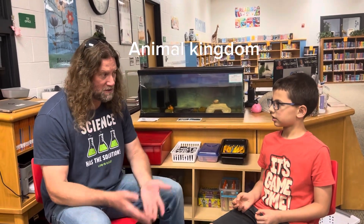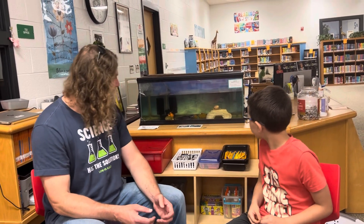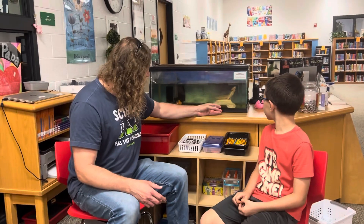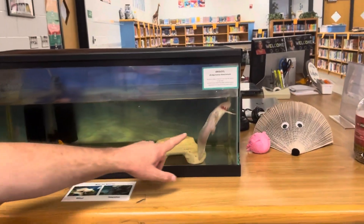So animals are either vertebrates or invertebrates. What are these? I think they're invertebrates. Well, it's kind of hard to tell because they look so worm-like, but these are actually vertebrates. They have a skeleton inside of their body.